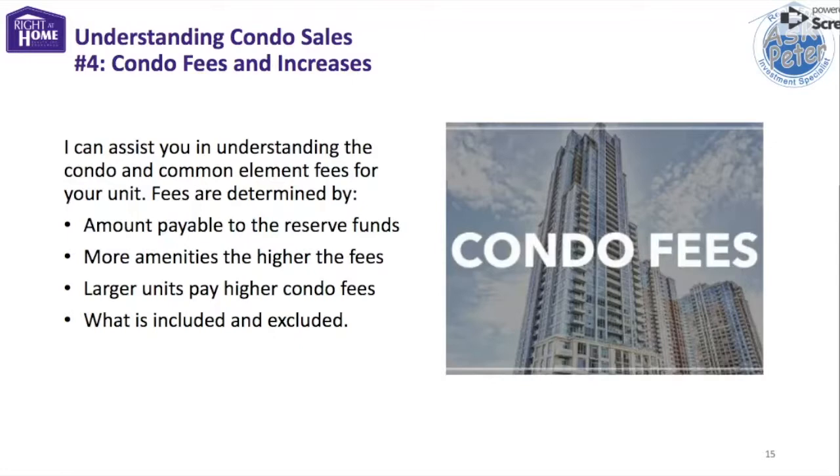As a condo dweller, you own the inside of your unit. The outside of your unit and the land surrounding the building are owned collectively by you and all the other building residents. The general maintenance and insurance for these common elements are covered by everyone's monthly fees. A portion of your condo fees will also go into a reserve fund, which is set aside for major repair and replacement costs that occur as a building gets older.